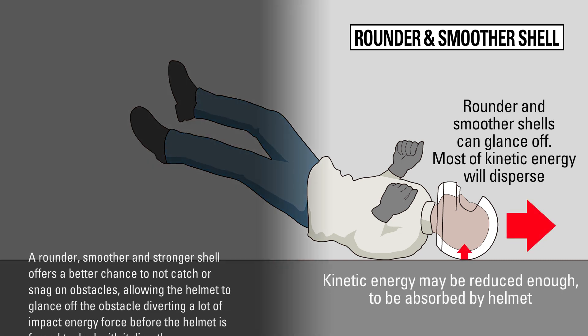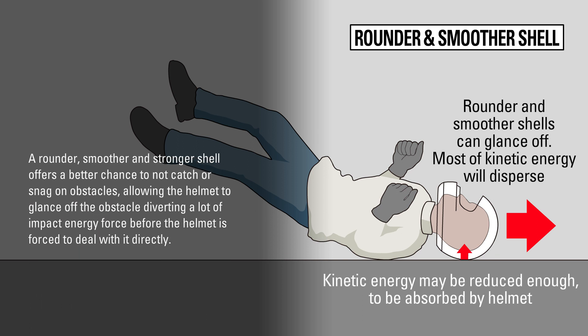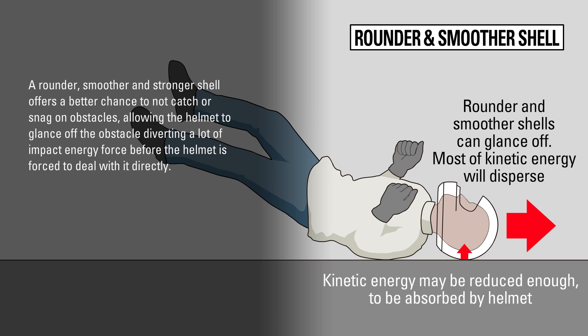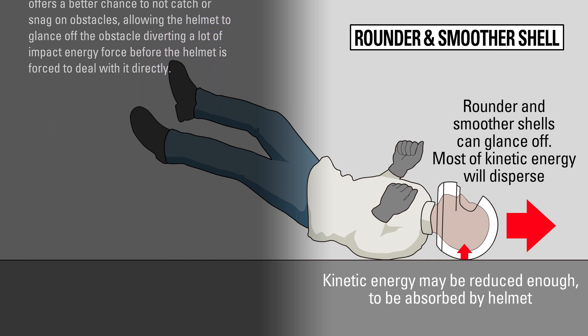A rounder, smoother, and stronger shell offers a better chance to not catch or snag on obstacles, allowing the helmet to glance off the obstacle, diverting a lot of impact energy force before the helmet is forced to deal with it directly.